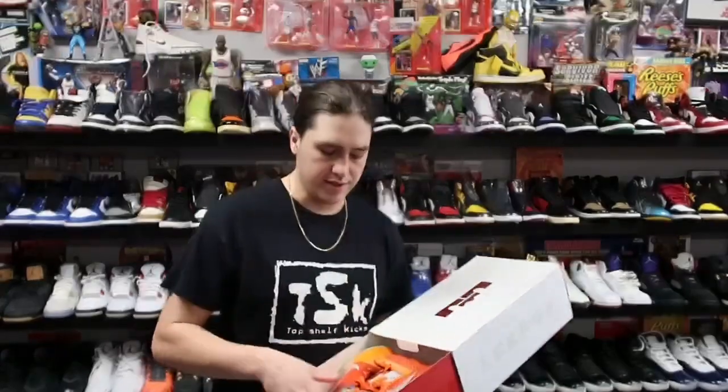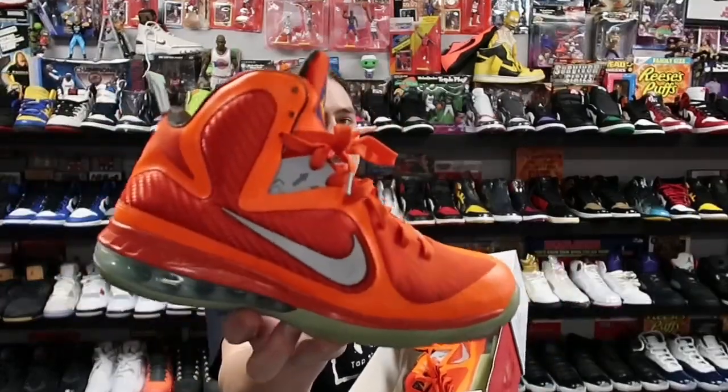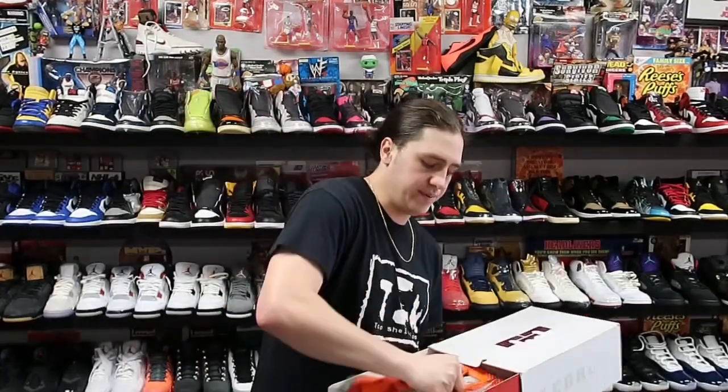Both pre-owned, both in pretty good condition, no box. Next up we have one of my favorite LeBrons ever — this is the LeBron 9 Big Bang, aka All-Star. Really dope sneaker, used to go for so much bread back in the day, doesn't really sell for as much now. This pair sold for about 200 plus shipping and it's heading to New Jersey.